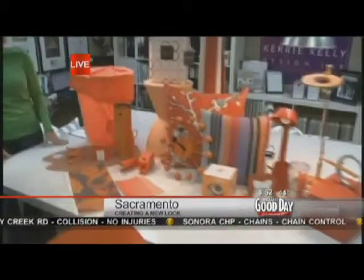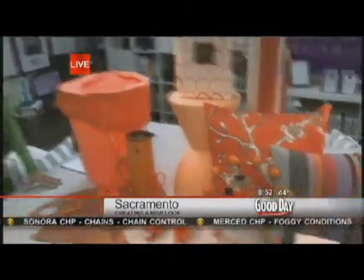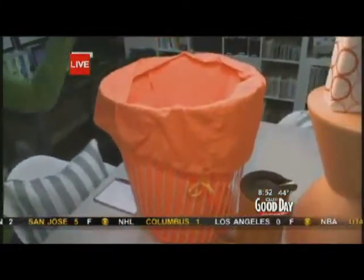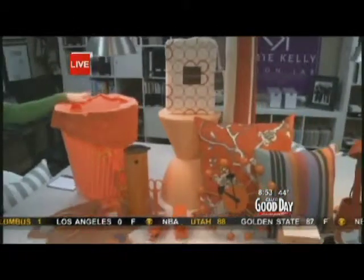And there it is — it's Tangerine Tango. It's a beautiful pop of color. Carrie Kelly is one of the best designers, and she's an author — she's fantastic — here to tell us about this wonderful new color. Maybe you have neutral walls, navy blue in your home, denim, green. Tangerine Tango looks great with all of those.